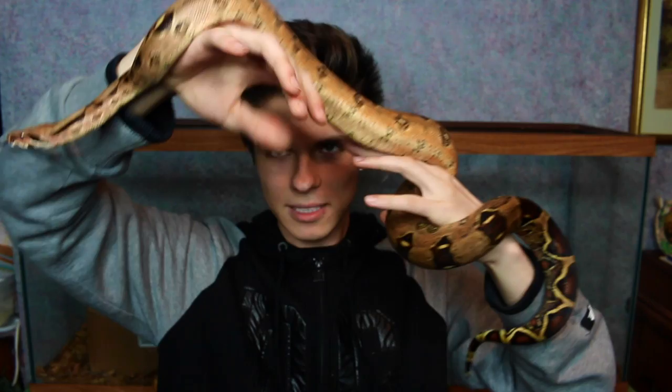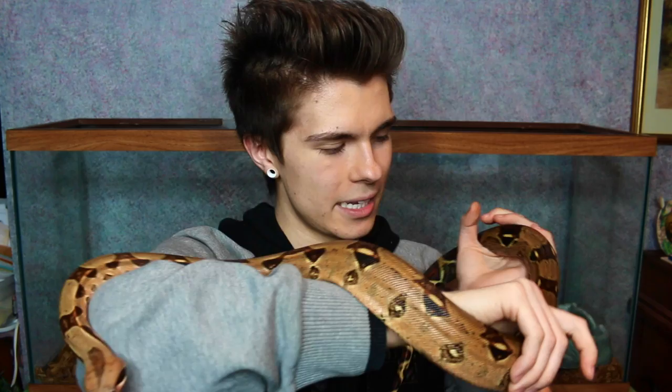Meet Athena, my Colombian redtail boa. She is a big snake. She's only about 15 months old and she's already just about the same size as Monty. She's going to get a lot bigger than this. I'm super excited. Her name is Athena. I named her after the goddess of war and strength and wisdom.